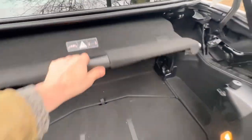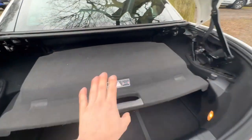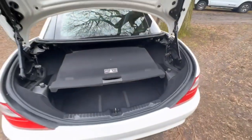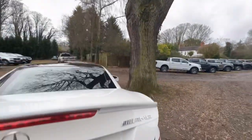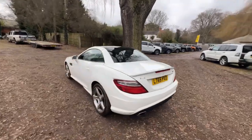Just to note — if you have a problem with the roof not going up and down when you've bought the car, it's because that tray is probably not in place. It just needs to be down and that's it. The warning triangle is in there as well.